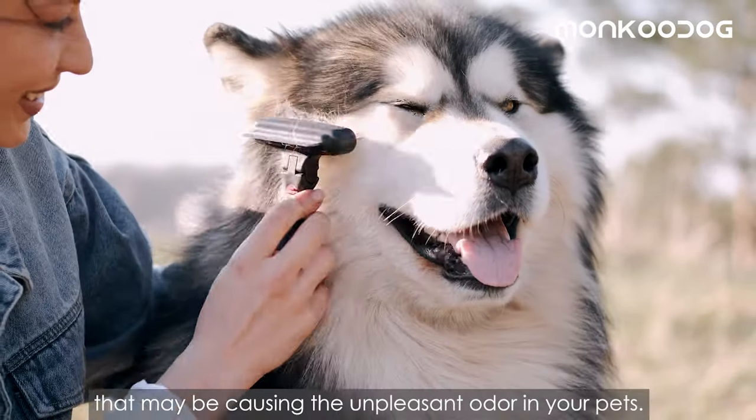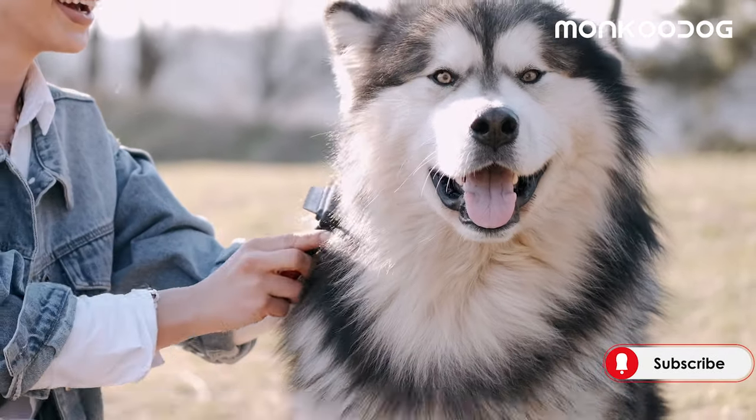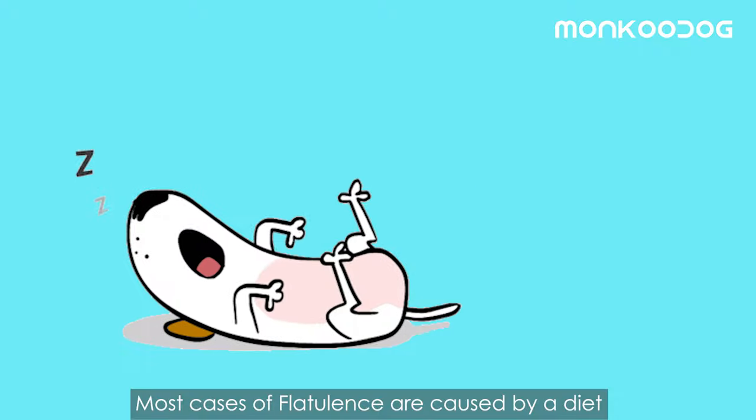Third, brush your dog's fur. You should also brush your dog daily to brush out the dirt and debris that may be causing the unpleasant odor. Brushing will not only keep your dog mat and tangle free, but will also slowly eliminate the body odor.